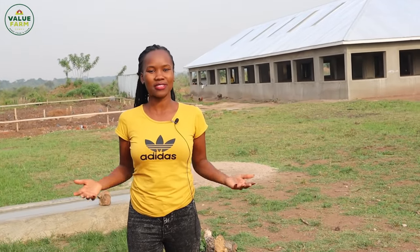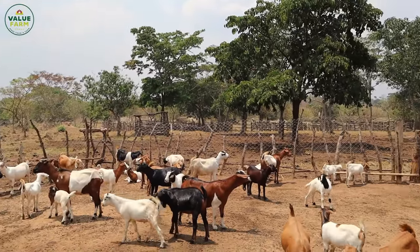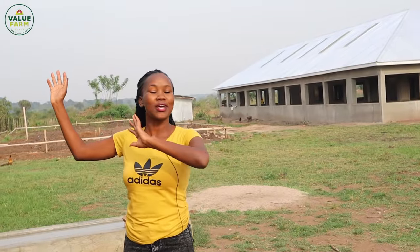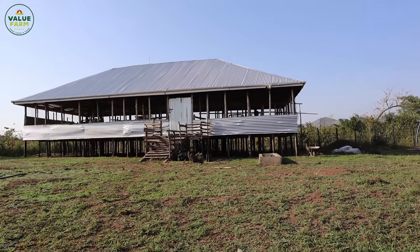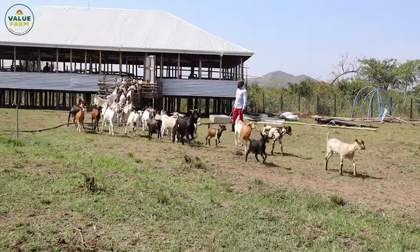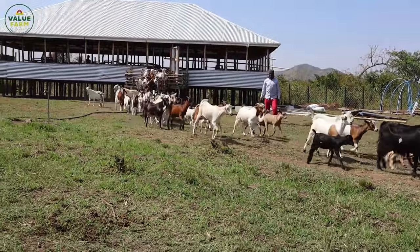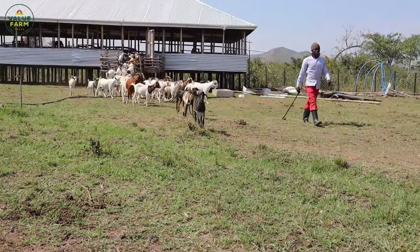We are back at The Farm, and it's really so beautiful being here, seeing the progress and being part of every activity happening at The Farm. We are here at this beautiful, modern, raised goat house. I know most of you have seen this house before, but I can tell you it is really worth the investment we put in here, because the goats are doing well, the kids are doing perfect, and everything is just amazing.